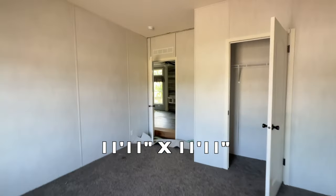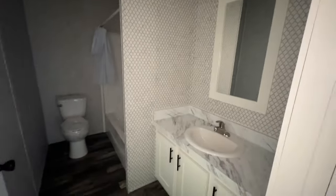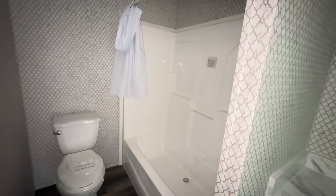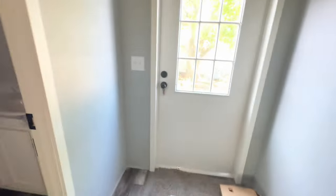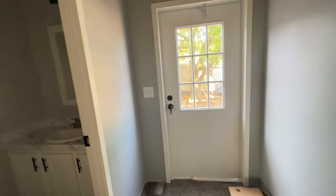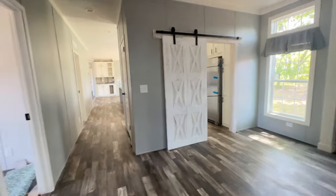Your guest bath is right here — it has a tub and shower combo, so you have three full baths in this home. There's also a side door that walks into the family room, as well as the sliding glass doors off the kitchen.